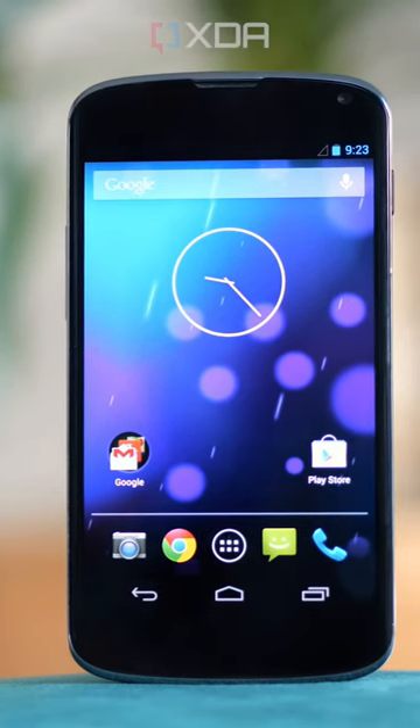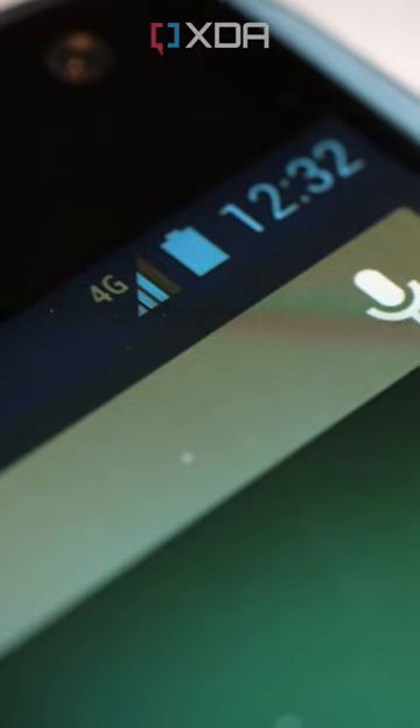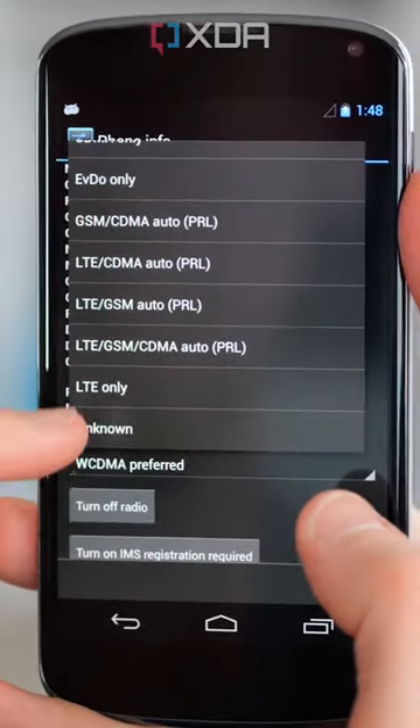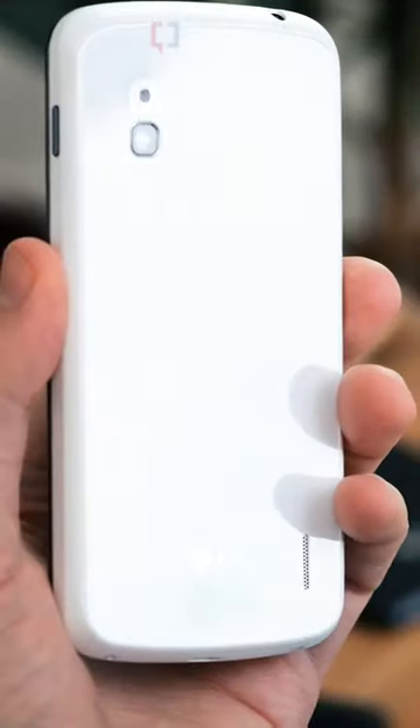The first LG-made Nexus had a hidden 4G LTE mode. It was advertised as a 3G device, but it was based on the LG Optimus G, which was a 4G phone. On early firmware, a simple settings change in a hidden menu could turn on LTE. The phone wasn't licensed to use LTE, so Google soon patched this out, but modders were successfully hacking LTE back into the Nexus 4 for years to come.